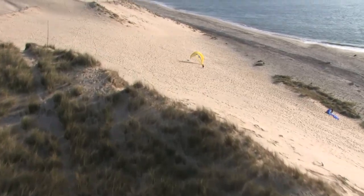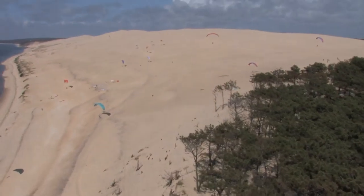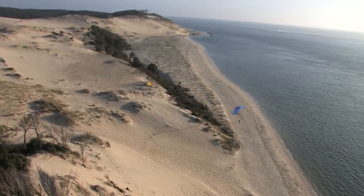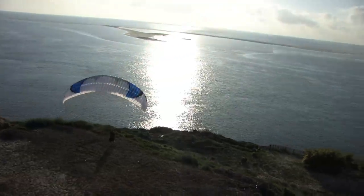Dune du Pila is the biggest dune in Europe. It's 110 meters high. It's concave and the dune is about 7 kilometers long. On the south part, you can find a vertical hill and take altitude easily.